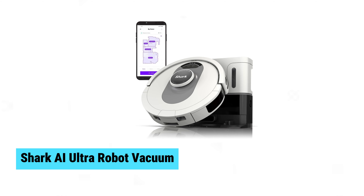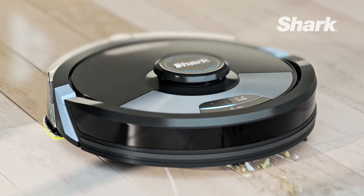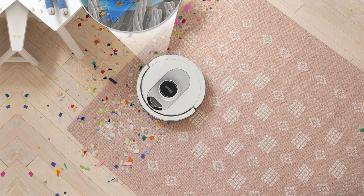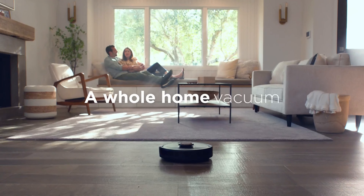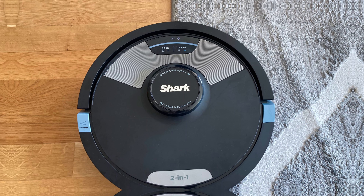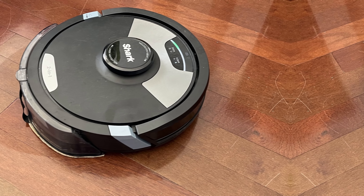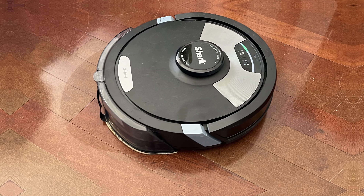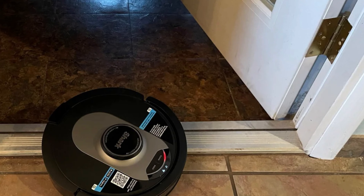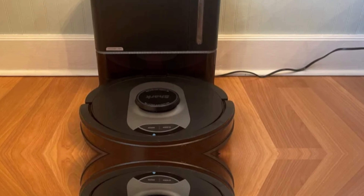Shark AI Ultra Robot Vacuum. The Shark AI Ultra Robot Vacuum impresses with its powerful suction and advanced features, making it a standout in the robot vacuum market. This high-end device features a bagless design and a self-emptying base that ensures minimal maintenance. Its precision mapping technology expertly navigates your home, offering thorough and efficient cleaning every time. Hands-free controls allow you to manage cleaning schedules effortlessly. With high-end features at budget-friendly rates, the Shark AI Ultra Robot Vacuum is a game-changer for home cleaning.